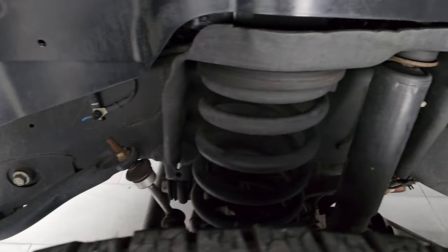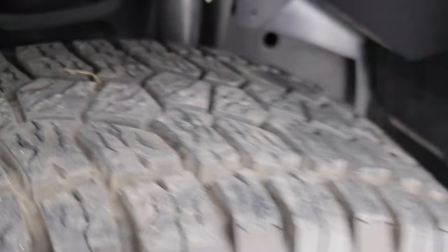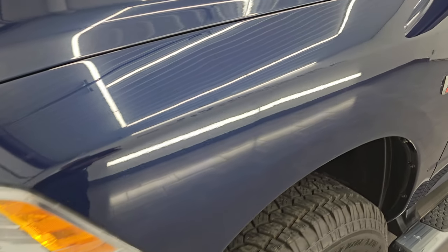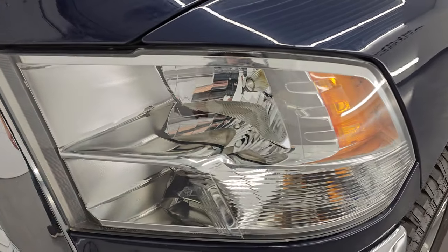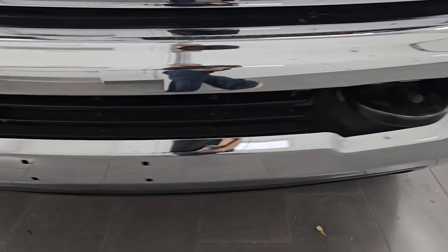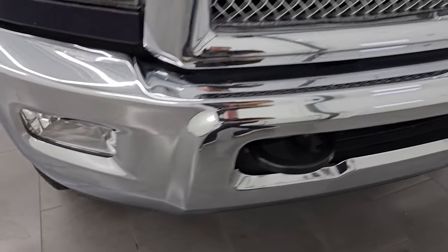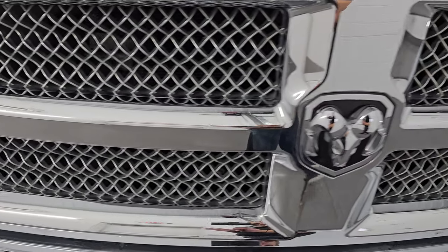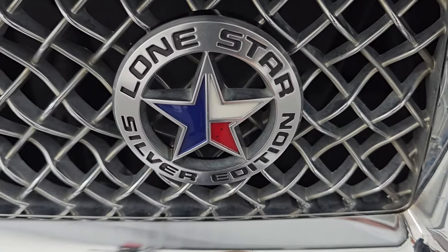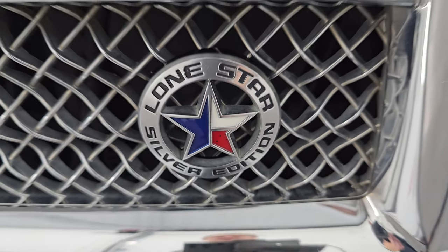Frame and underbody — definitely advantageous to get a truck out of Texas. It looks like new. Front fender is in excellent condition, no major dents or dings. Headlight lenses are nice and clear. You get the chrome bumpers with the Silver Edition as well — no dents or dings on the front bumper. And you get this special chromed grille with the Silver Edition, along with the Lone Star Silver Edition emblem. That looks really good.